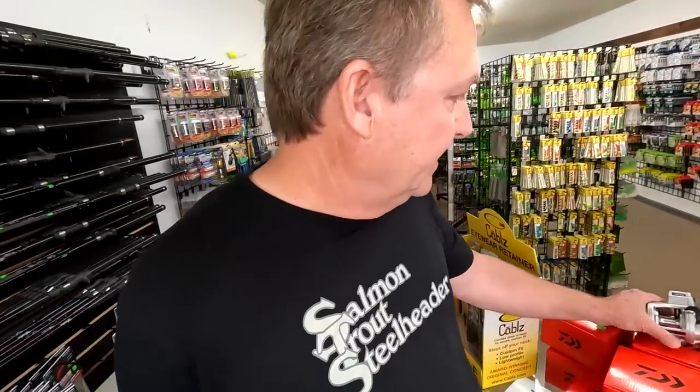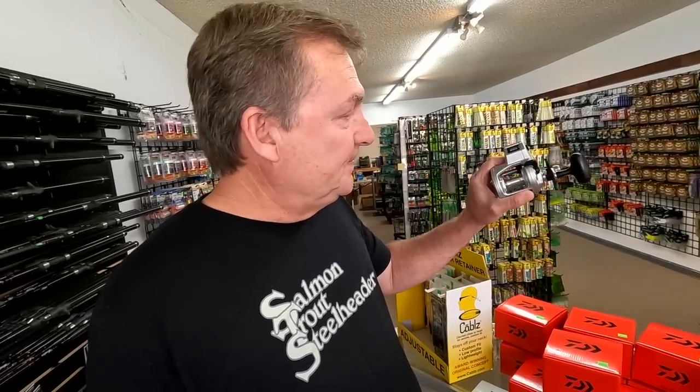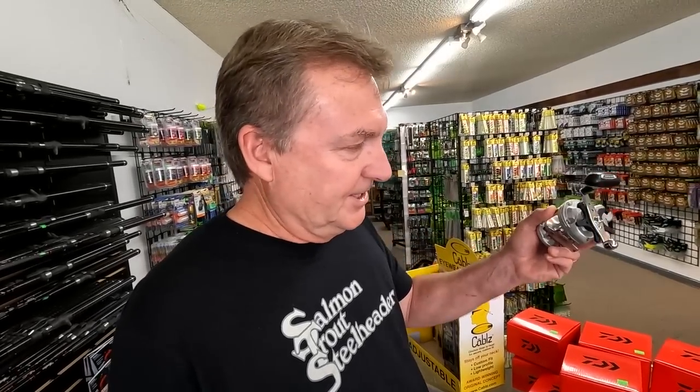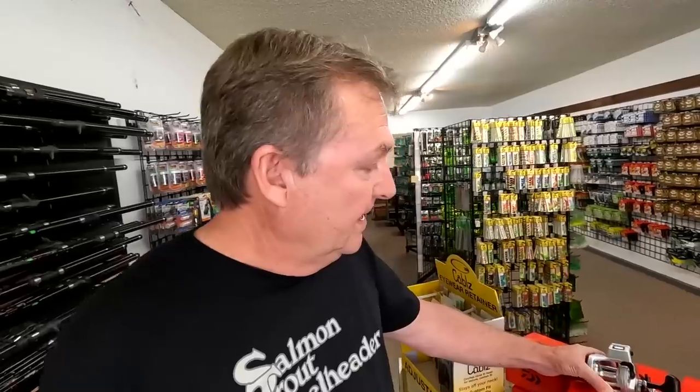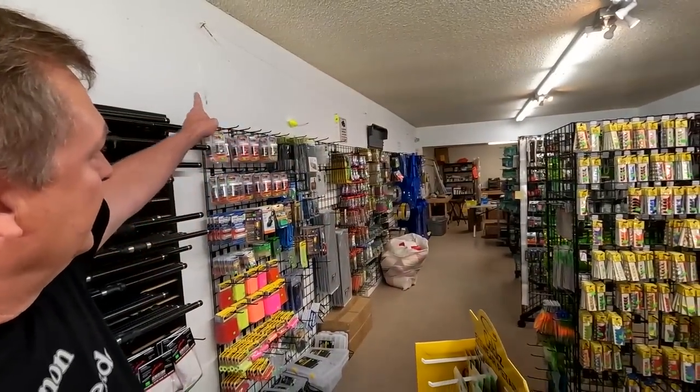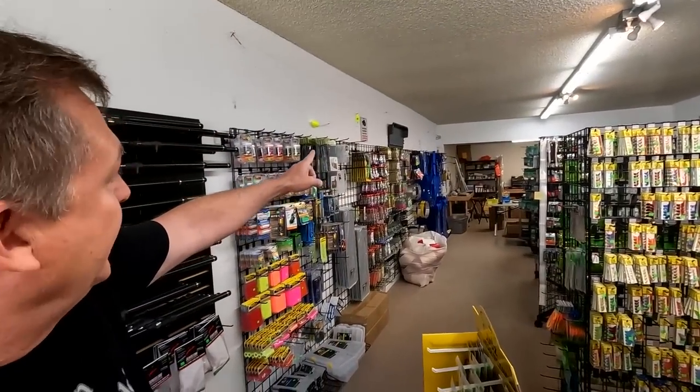For the bank guys, I got some of these AccuDepts in here. I just put one of these on my bank rod. They're just good inexpensive line counter reels, but really good if you're using the sandbag system. Like I've got one set up here with the kayak long line.